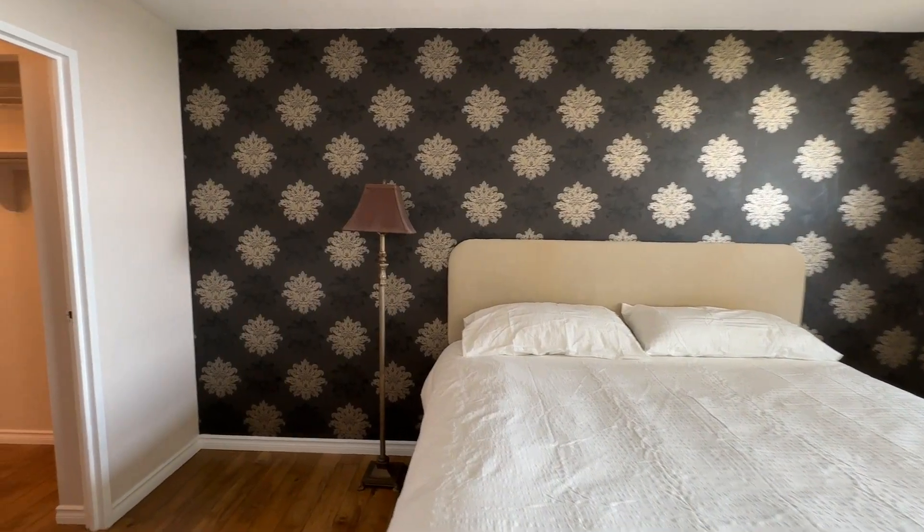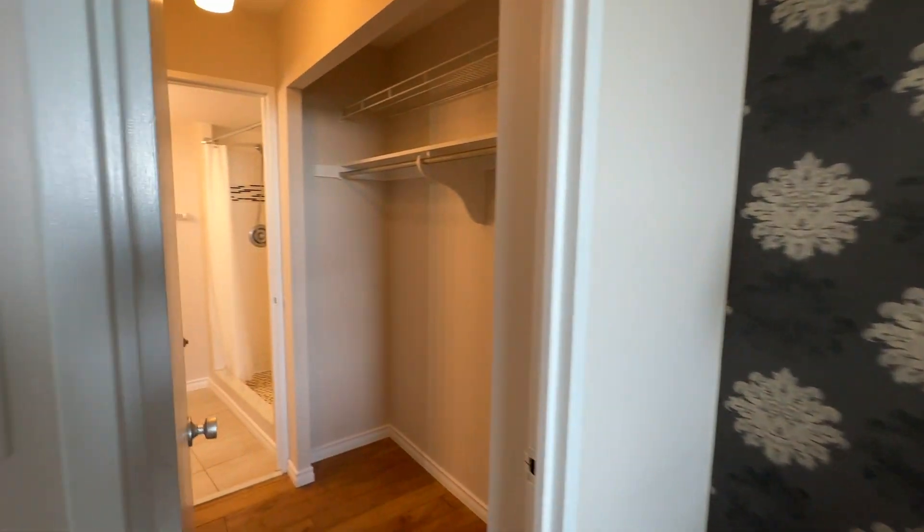A king-sized primary bedroom with its own walk-through closet and full ensuite.